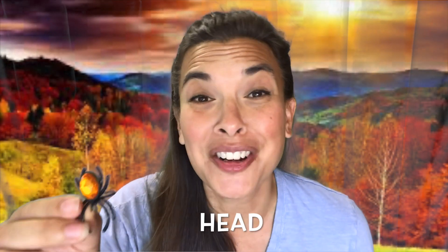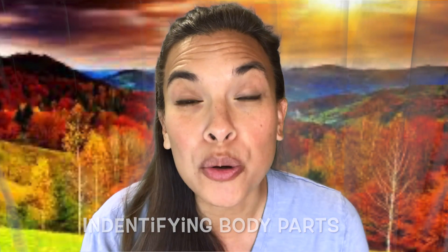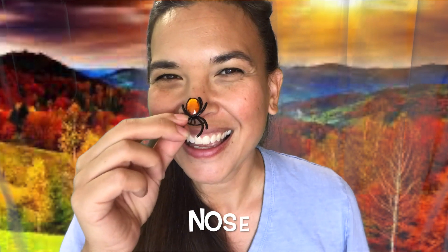Can you put your spider on your head? Where's your head? There it is. How about on your nose? Where's your nose? Good job. How about your chin? Put your spider on your chin. There you go.